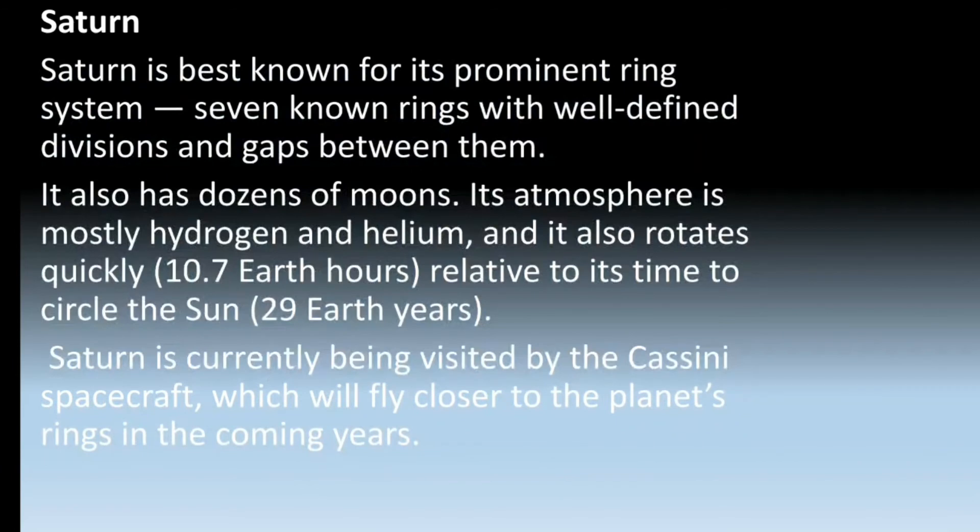Next is Saturn. Saturn is best known for its prominent ring system — seven known rings with well-defined divisions and gaps between them. It also has dozens of moons. Its atmosphere is mostly hydrogen and helium, and it also rotates quickly, at 10.7 Earth hours, relative to its time to circle the sun, which is 29 Earth years.